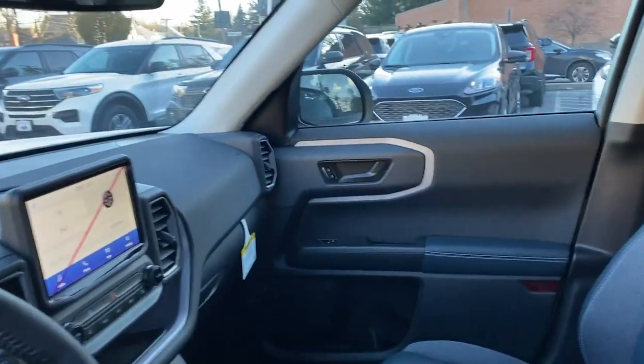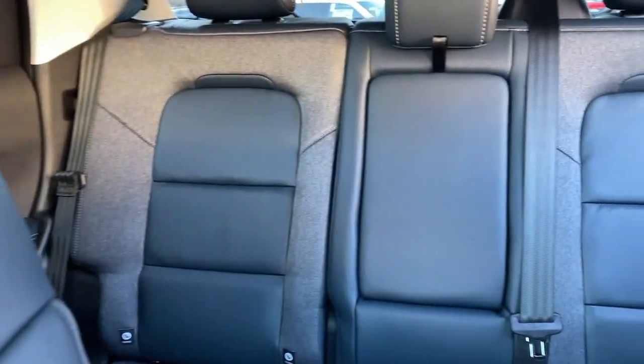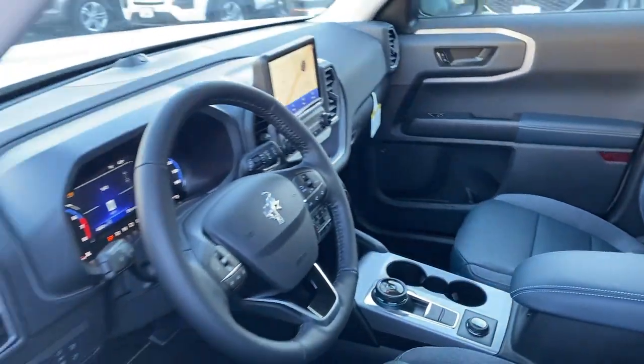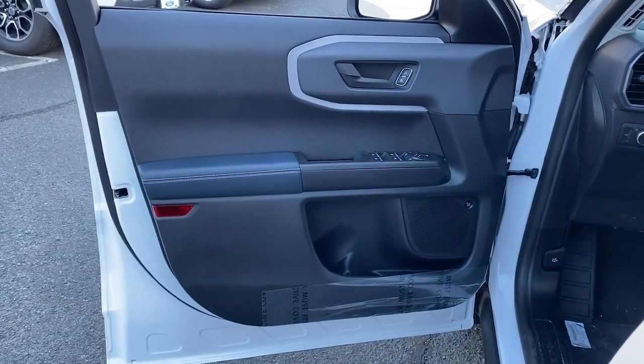These are just some of the great options this vehicle comes with: keyless entry, heated mirrors, lane-keeping assist, remote engine start, power passenger seat, keyless start, satellite radio, fog lamps, four-wheel drive, backup camera.